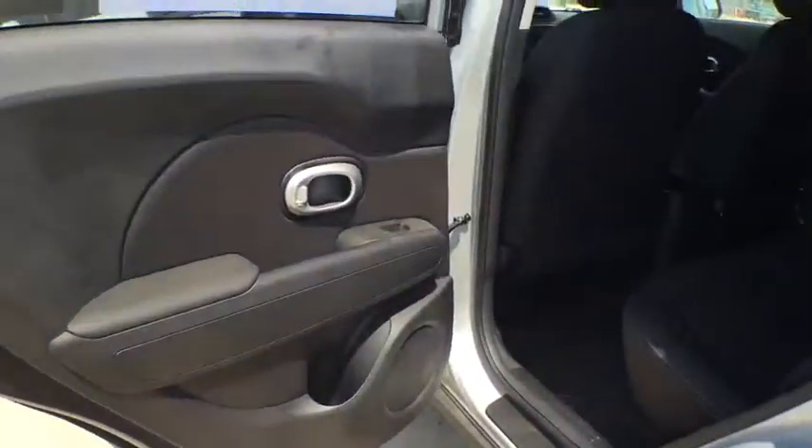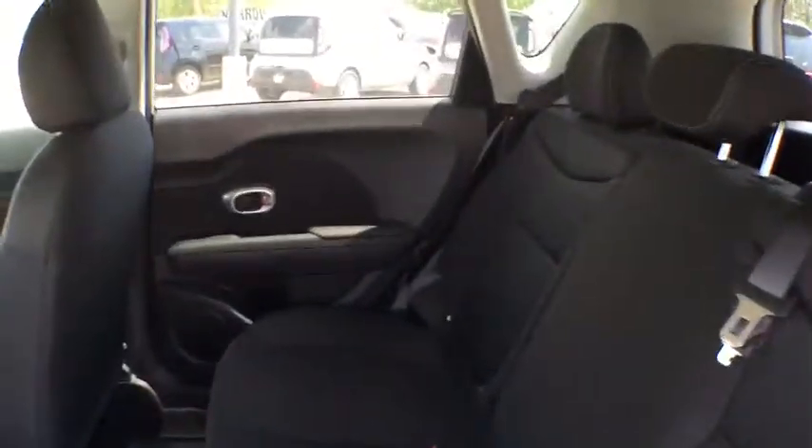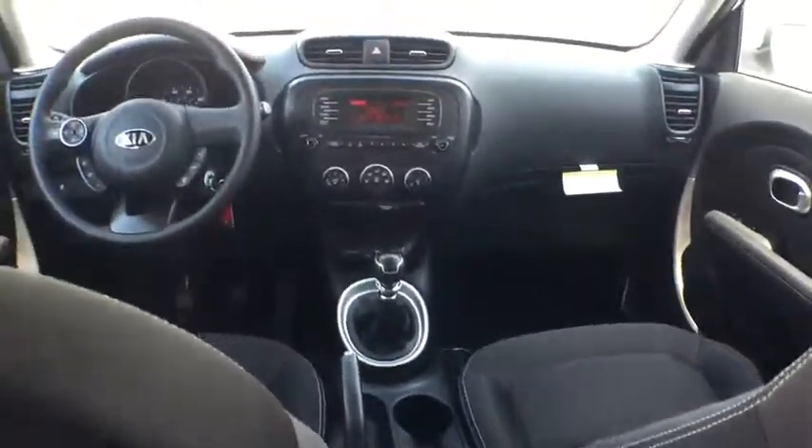AM-FM stereo radio, rear defrost, front wheel drive, power door locks, child safety locks, bucket seats, MP3 player, passenger airbag, power windows, trip computer.